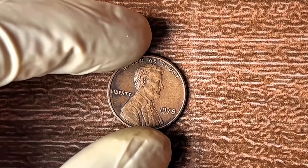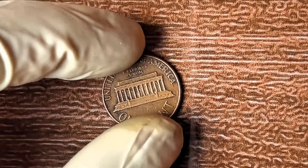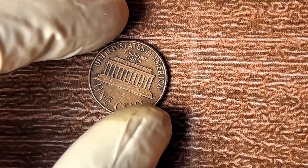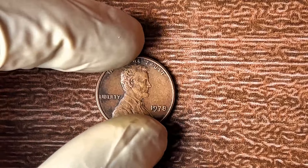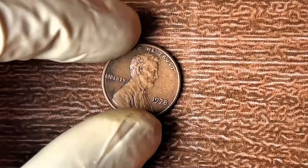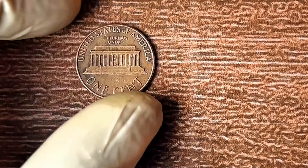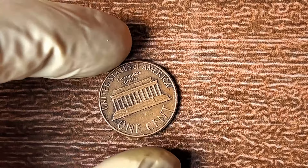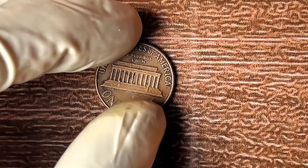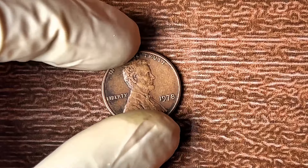These missing mint marks are rare. Some experts estimate fewer than 50 of these pennies exist in perfect condition. But what's so special about them? Some of these rare pennies have sold for as much as $1.8 million at auction — a huge jump from their face value of one cent. The 1978 no-mint mark coin is often overlooked. What if you have one right now, hiding in plain sight for decades?